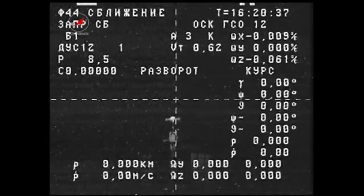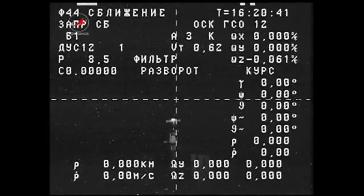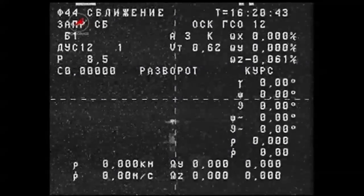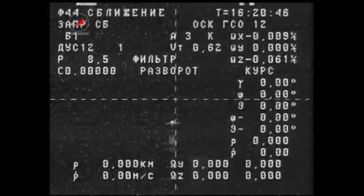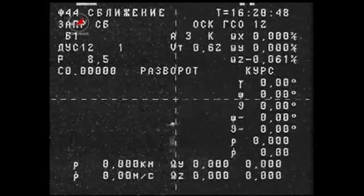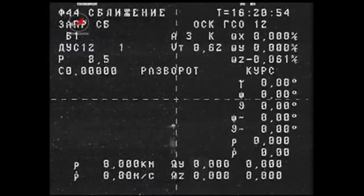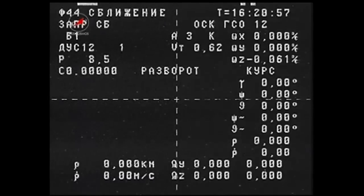Just to correct, for those that track the actual seconds of the undocking: the Russian Mission Control Center confirmed the undocking time at 27 seconds, so it would be 13:15:27 GMT or 7:15:27 AM Central Standard Time.